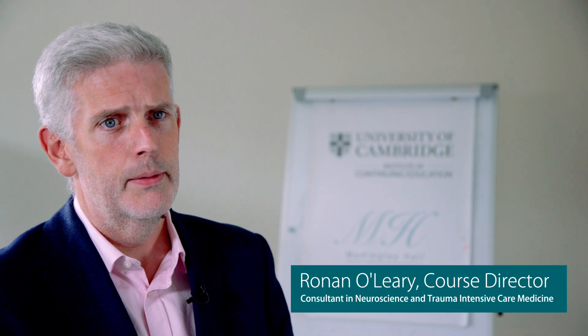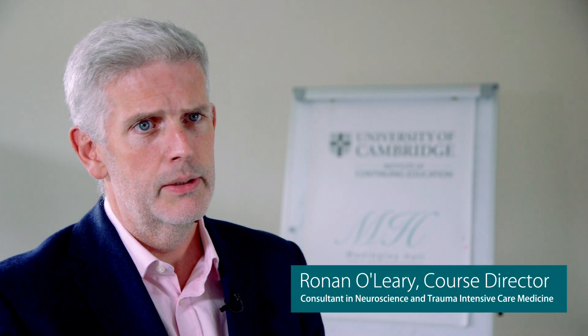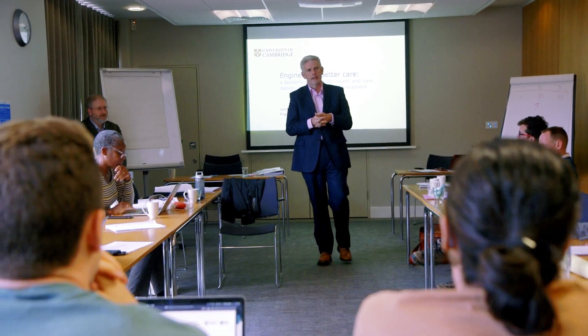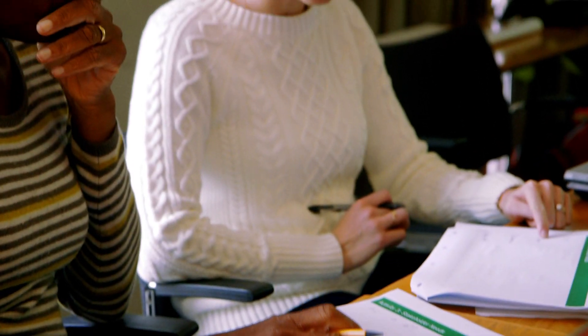The Healthcare Data Programme is a suite of courses designed to address a skills gap in the training and use of electronic patient data — data that's held by hospitals and general practices, by public sector organisations, by research charities and by the pharmaceutical and biotech sectors.